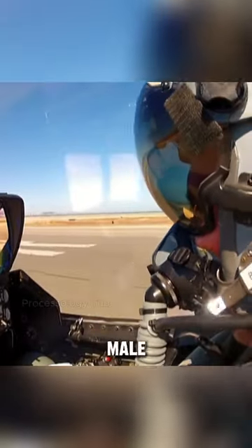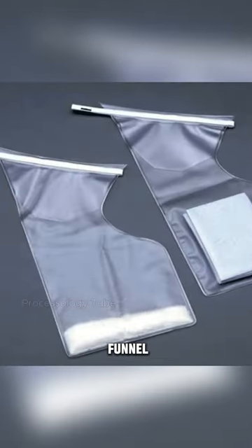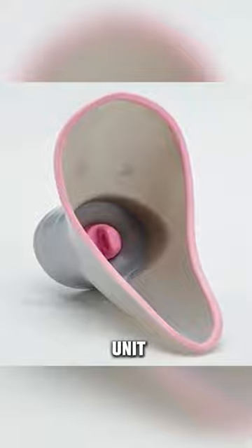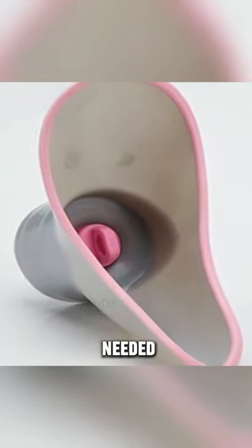Now, things are high-tech. Male pilots wear special underwear with a funnel that connects to a collection bag, while female pilots have a similar system with a special post. Both connect to a control unit, which activates sensors when needed, and securely seals everything in the bag.